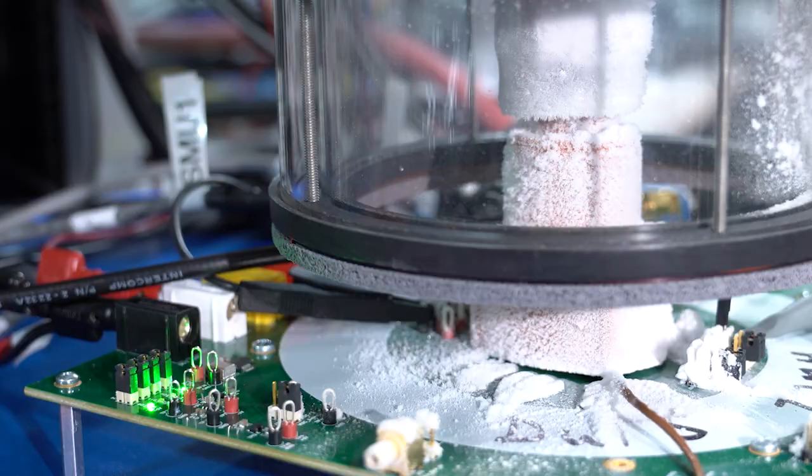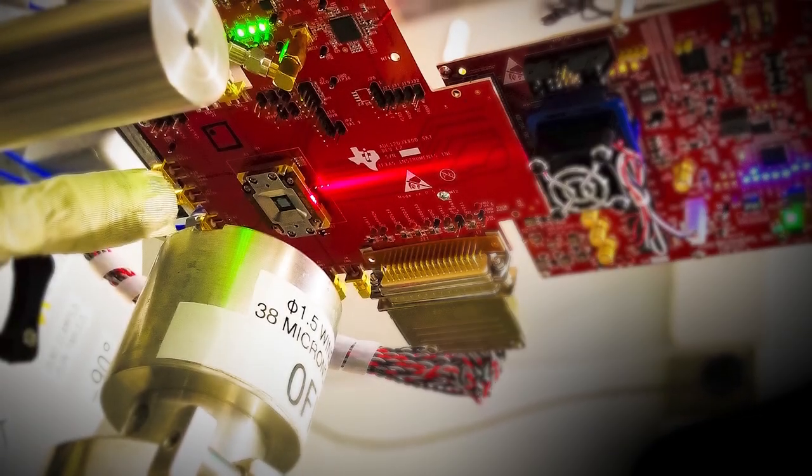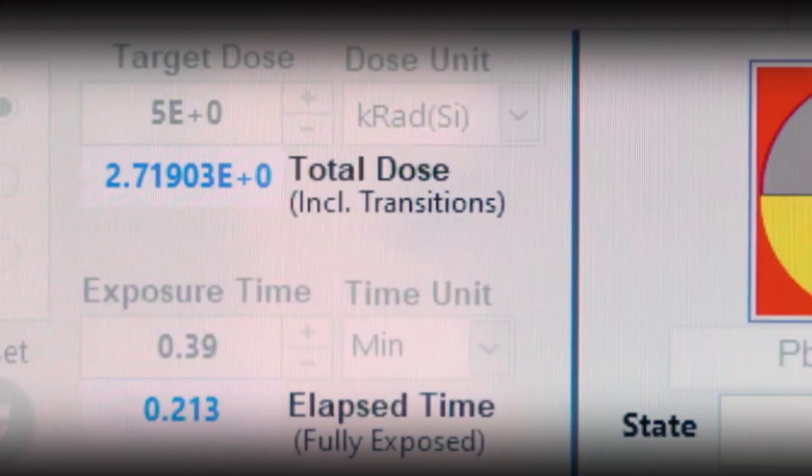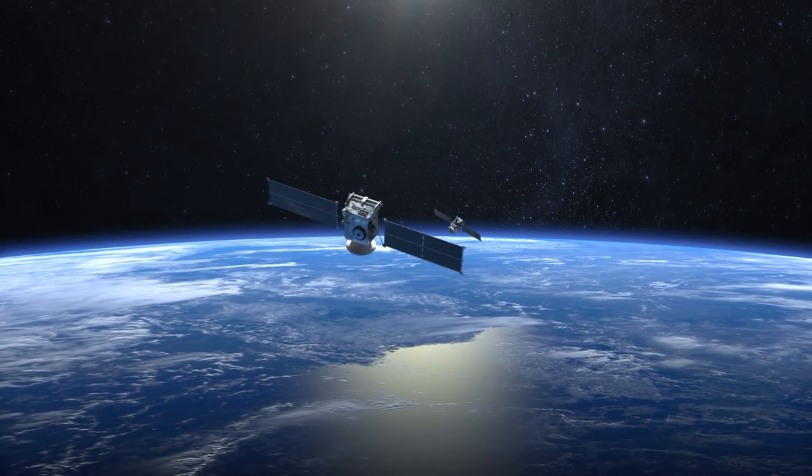We test, retest, and test again. Because space is the most unforgiving of all operating environments. Because what you do up there is really about what's down here.